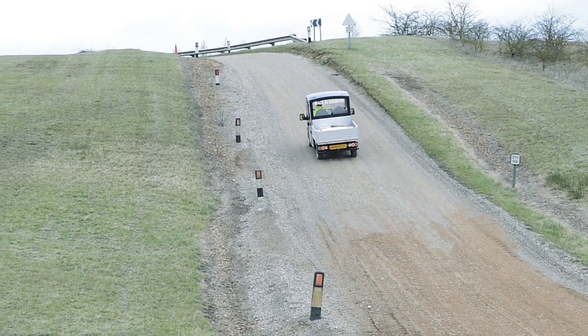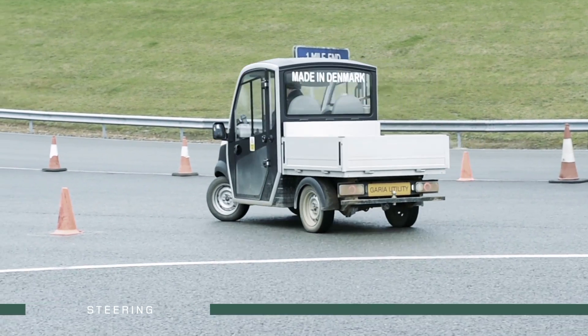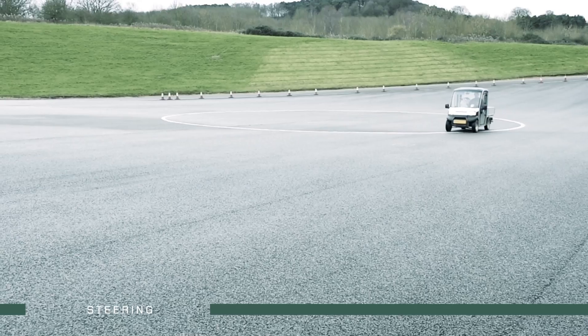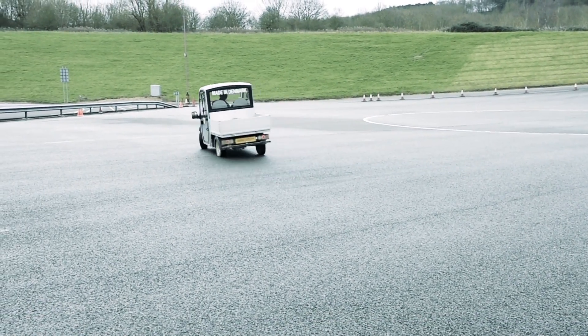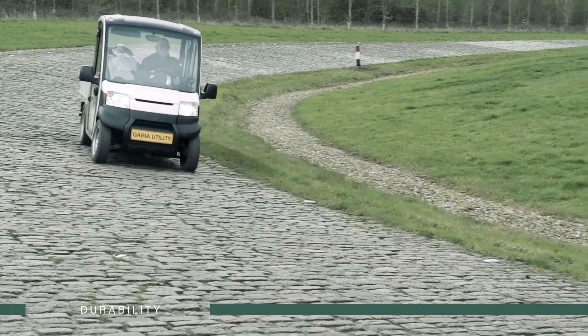This vehicle can handle it. Here the utility executes a tight turning circle, able to evade almost any obstacle. The Gareer utility demonstrates seamless manoeuvring with agile and efficient steering, even in sharp L-turns on uneven terrains.